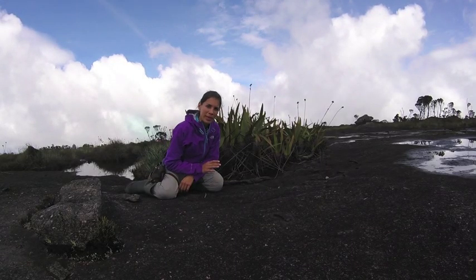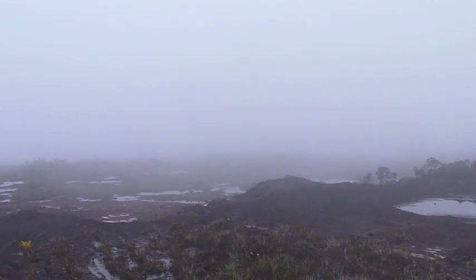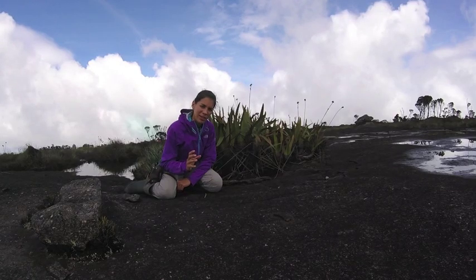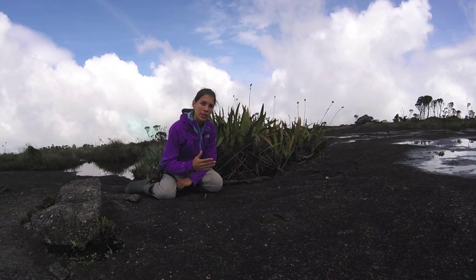The top of the Taritaburi are very extreme places — the climate can change in one minute to another, and there is very high radiation here and very low nutrients, so the plants have developed and evolved in order to survive.